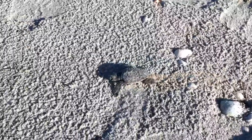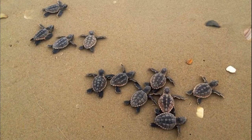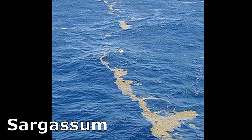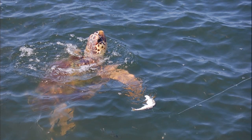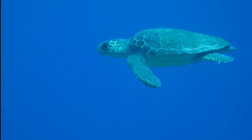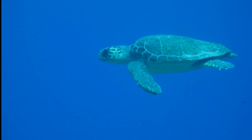The surviving hatchlings swim far away from the dangerous shore waters. They may continue swimming away from land for several days. Hatchlings often take shelter under the floating seaweed sargassum. They feed on small invertebrates and fish eggs in the open ocean.